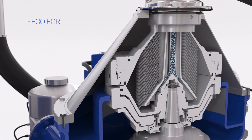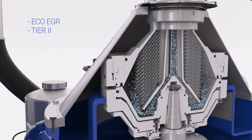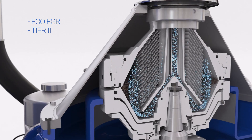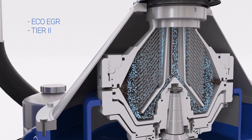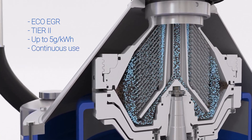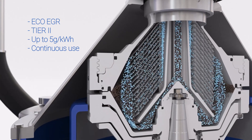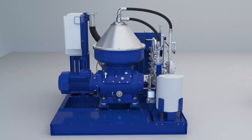Both systems also support ECO EGR, an engine mode for use at Tier 2. ECO EGR allows engine trimming for maximum fuel efficiency, which can save up to 5 grams of fuel per kilowatt hour. But the process demands continuous water treatment, and only PureNOx systems have been tested and proven in continuous use.